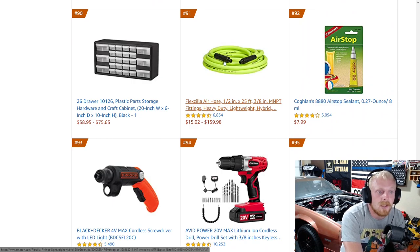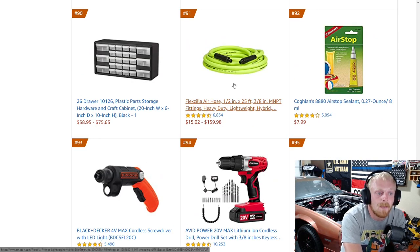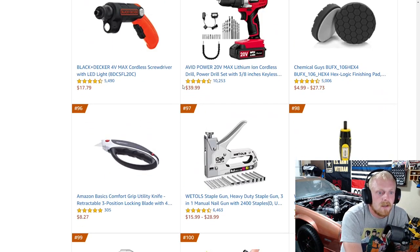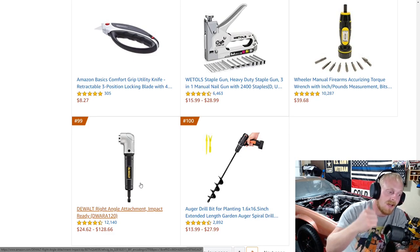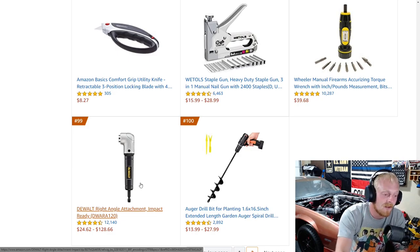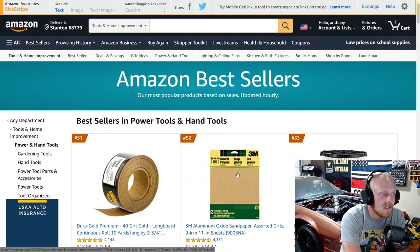Flexzilla air hose — I run this on my pressure washer and hoses. I've had very good experiences with them as long as you keep them out of chemicals so it doesn't absorb anything or grow mold on the hose. Some Chemical Guys buffing pads and then an auger drill bit for planting. Here's another DeWalt right angle attachment — like the one I have. I needed it for some tight hull work on the framing of the Camaro and it has worked very well. That is Amazon's top 100 bestsellers right now as far as hand tools.